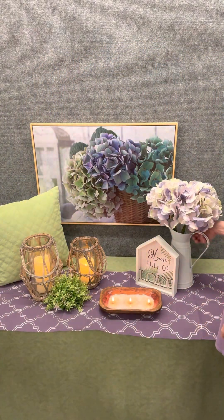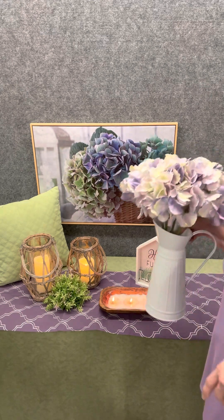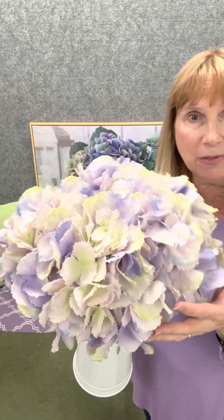On the other side we have a really cute thing to hold florals. You might be using real florals, and if you are, this is a metal vase that looks like a pitcher. You would want to put a glass cylinder inside to hold the water, because you don't want to put water directly into the metal — it's not going to work very well. But you can also use faux florals in it.